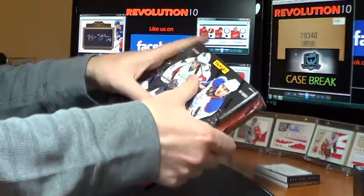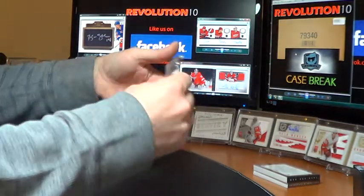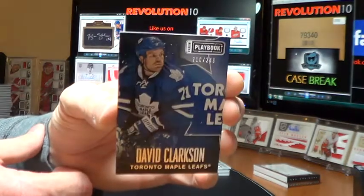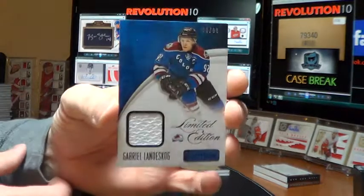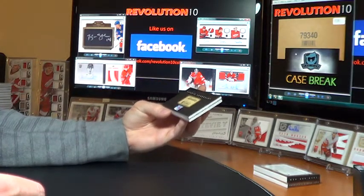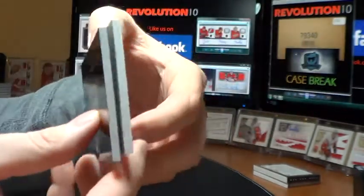Last box — thanks, good luck everybody, hopefully there's a big hit here. For the Maple Leafs, base of David Clarkson, out of 249. The Colorado Avalanche limited edition jersey card of Gabriel Landeskog, out of 99. And we've got a Signature Booklet, number 50 of 100 for the New York Rangers — King Henrik Lundqvist. Pretty good way to finish. Very nice.